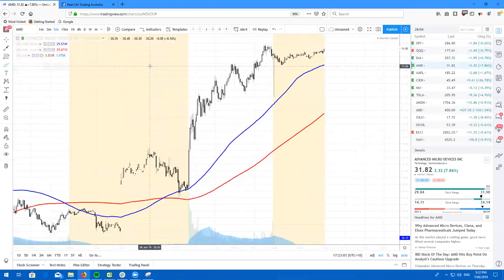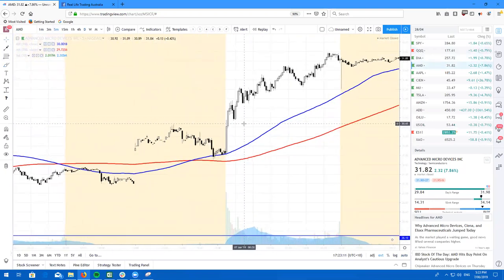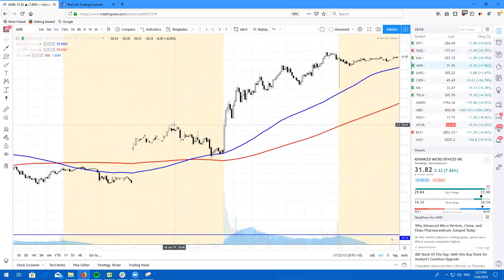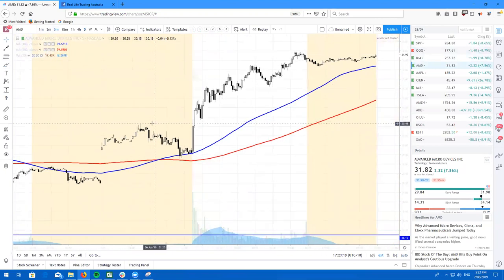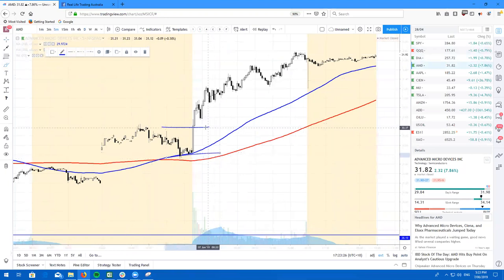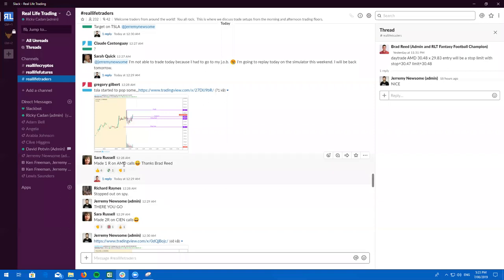I'm not going to guarantee that if you join Real Life Trading you will make money, but I'm definitely going to guarantee that you are currently losing money by not being in the morning room with us. Brad Reid's trade entry, stop down here — bang, 2R. There are multiple real-life traders out here making absolute bank. Sarah Russell made 1R on AMD and also 2R on CIEN.